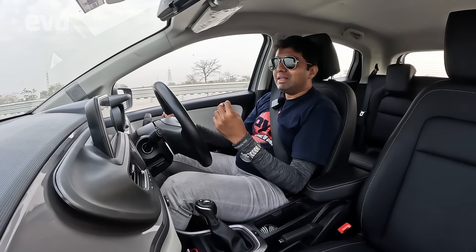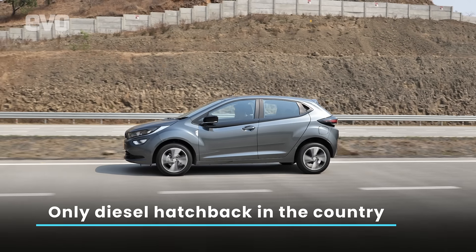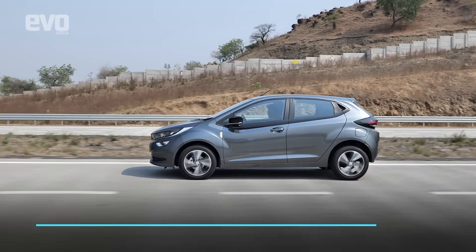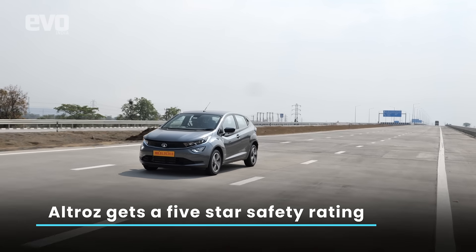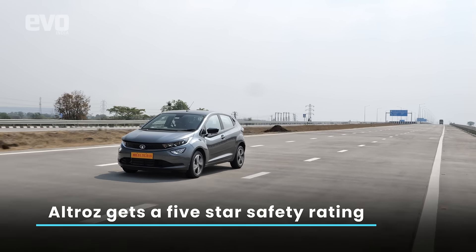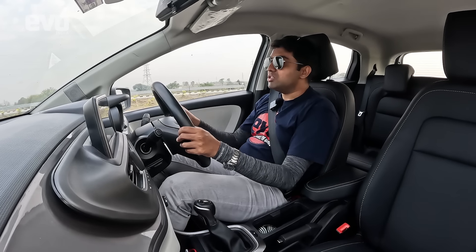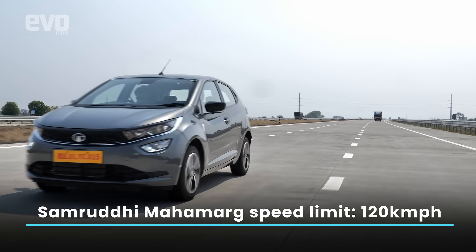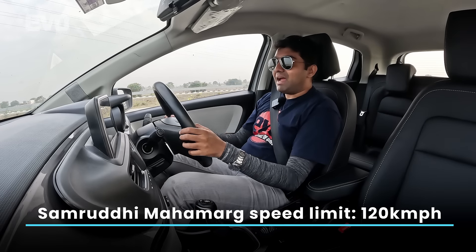While we do this fuel run, let's get to know this Altos better, because this is the only diesel hatchback you can buy in this segment. It's also the only hatchback you can buy with a five-star safety rating. As I drive past 100 kilometers per hour and inch towards 120 kilometers per hour, this car feels reassuring. The crash worthiness — it matters.